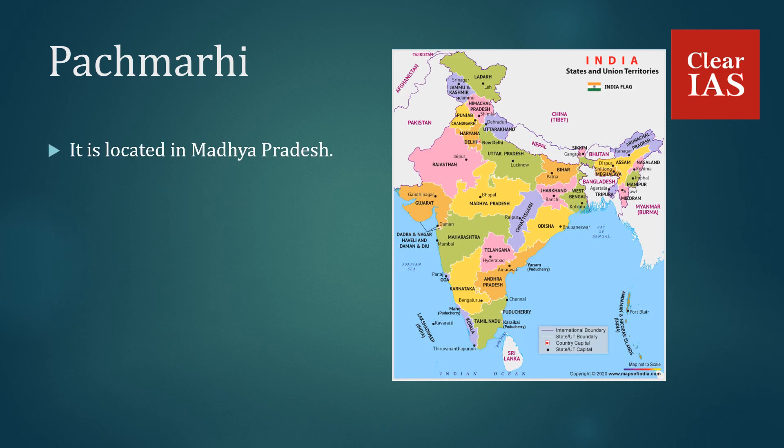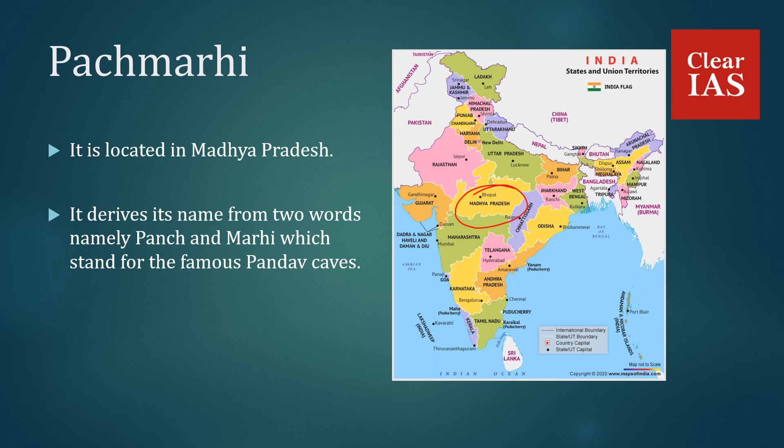Panchmarhi is located in the state of Madhya Pradesh. It derives its name from two words — Panch and Marhi — referring to the famous Pandava Caves located here. It was recognized by UNESCO in 2009.